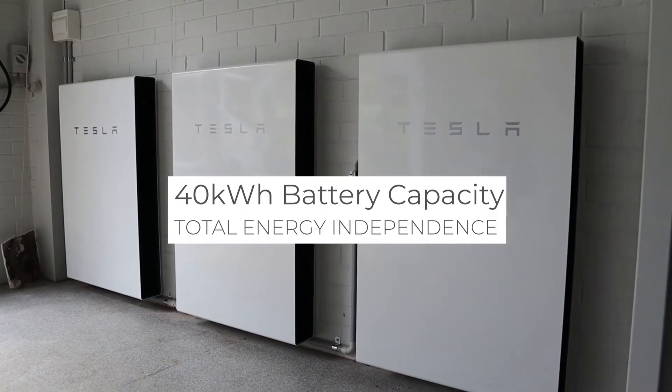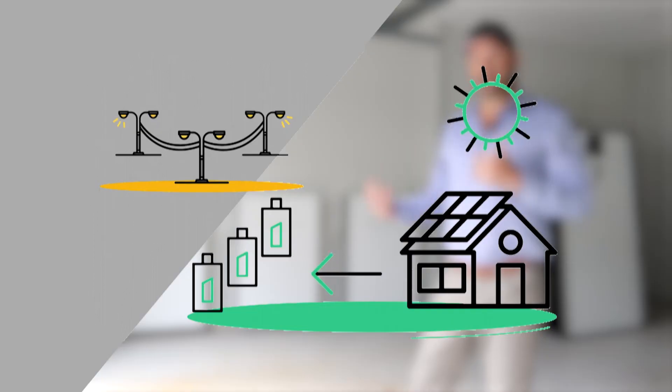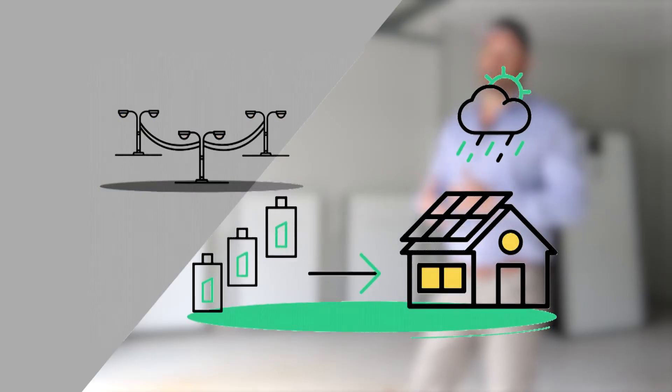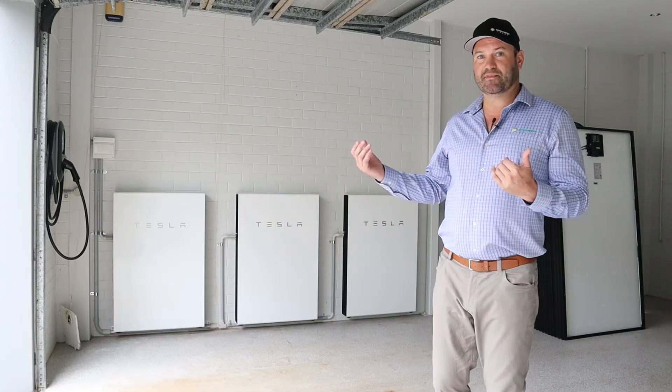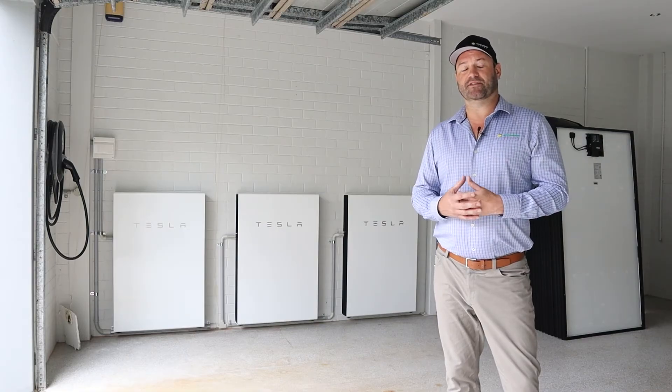This system is coupled with an Enphase solar system so that when the grid goes down, we can keep one of the phases of that Enphase system active and be able to charge the battery when there's a blackout. That happens all seamlessly, backing up the priority circuits in the house. So it's complete energy independence here.